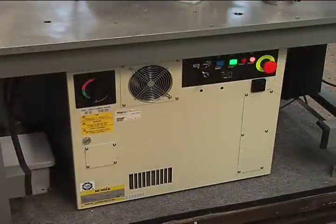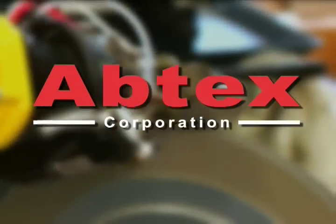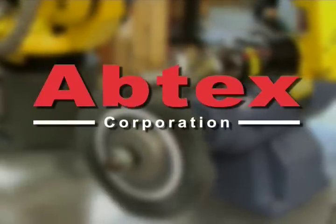The robot is driven by this compact power supply and control module and is programmed by a remote keypad. Unattended operation allows Abtex robotic deburring systems to increase throughput substantially, while decreasing personnel costs and worker fatigue from performing redundant operations.